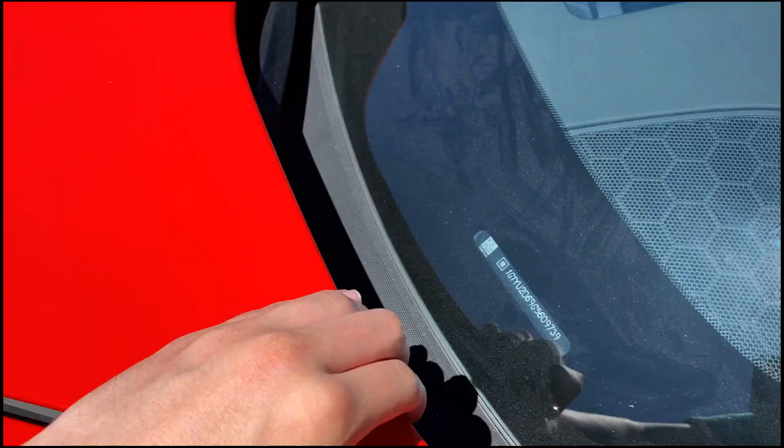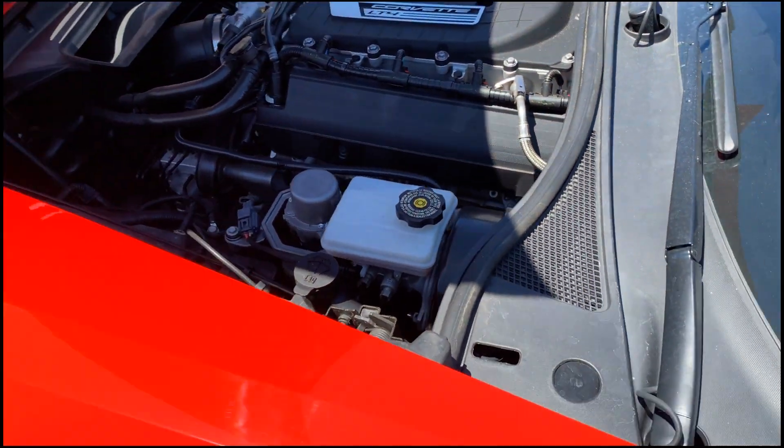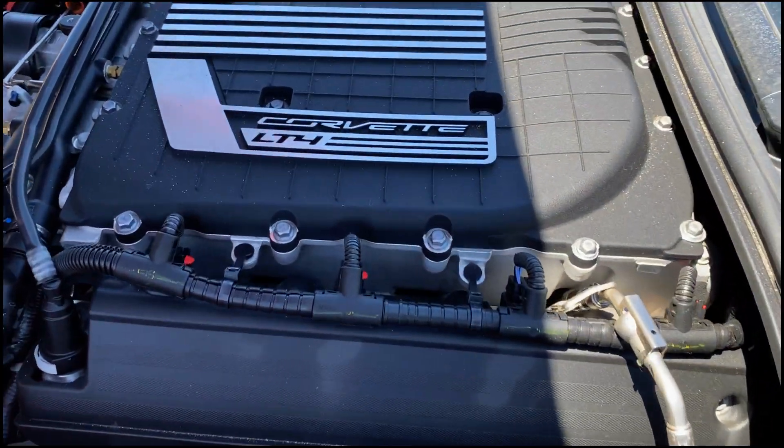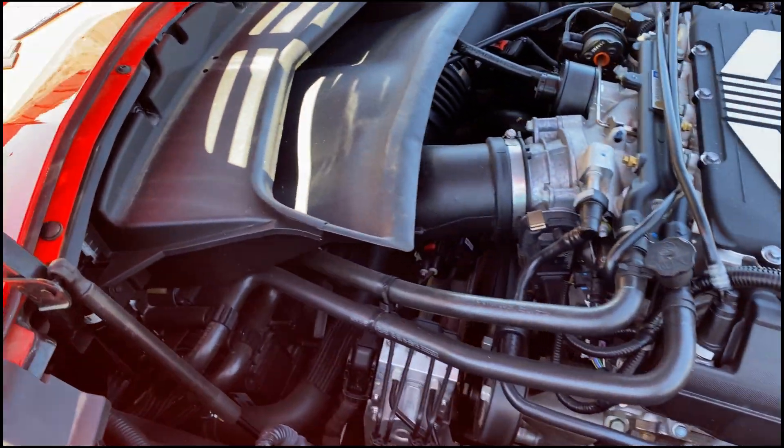The hood opens up the other way, and the engine is a supercharged 6.2-liter LT4 with 650 horsepower and torque. The 0-60 time is 2.95 seconds.